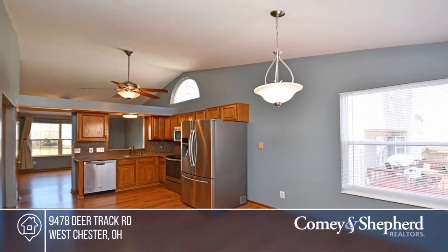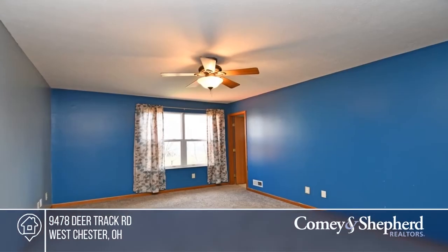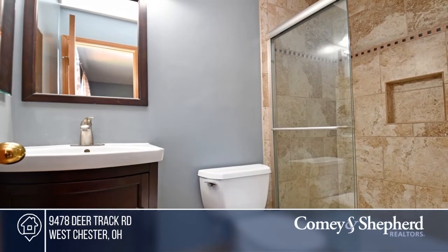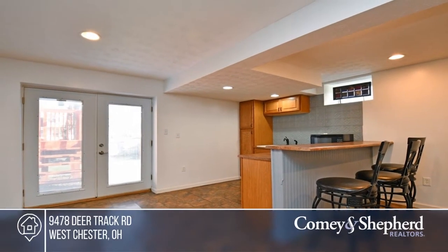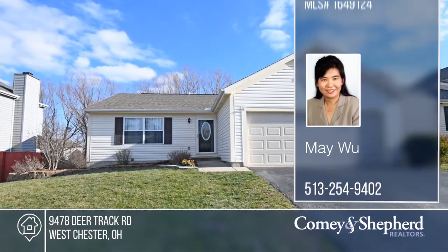Come see this great 4-bedroom, 3-full bath home with a finished walkout lower level with a bar and family room with a full 4th bedroom. The large eat-in kitchen offers grand countertops, stainless steel appliances, and a walkout to the deck which overlooks the private fenced yard. All bathrooms are updated with tiles. Make your dream home a reality by calling them.